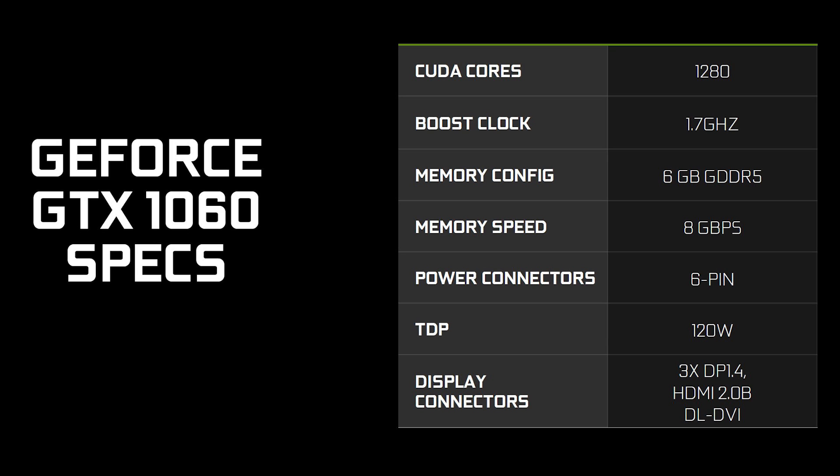Codename GP106, this new GPU features 1280 CUDA cores — 33% fewer than the 1070. The good news is those CUDA cores are still clocked really high. Out of the box they'll operate at 1.7GHz, and like the 1070 and 1080, Nvidia says they can easily be overclocked to 2GHz. Nvidia also claims the GTX 1060 is on average 15% faster and over 75% more power efficient than the closest competitive product — presumably the Radeon RX 480, though we won't know for sure until the 19th.